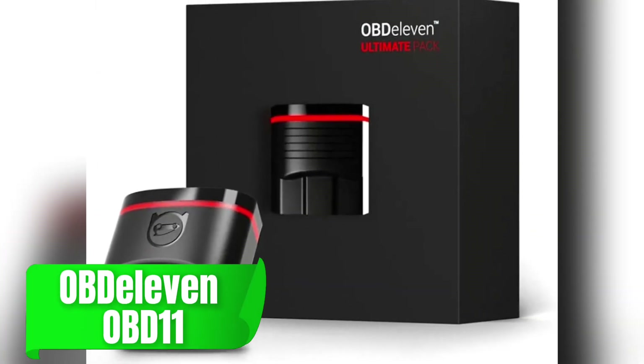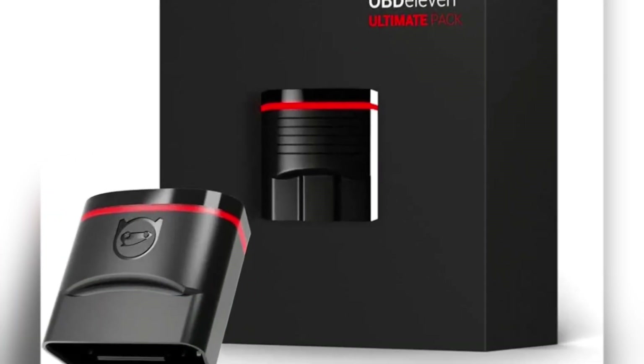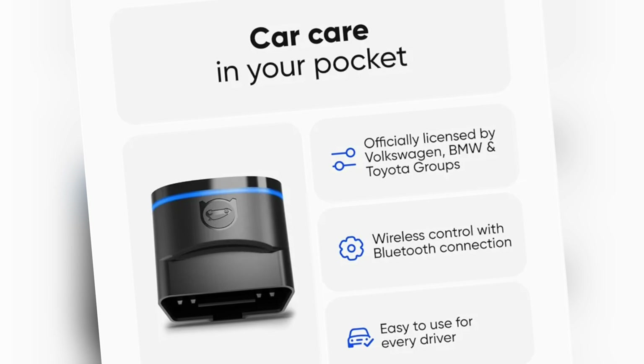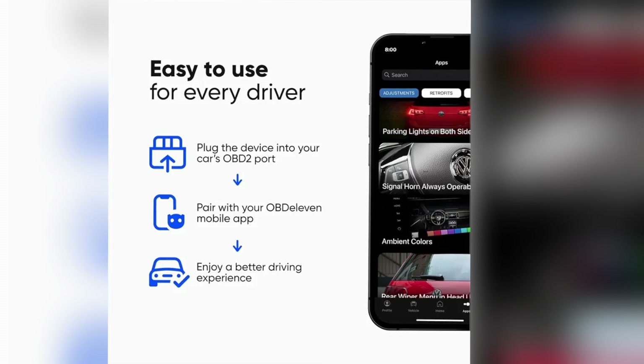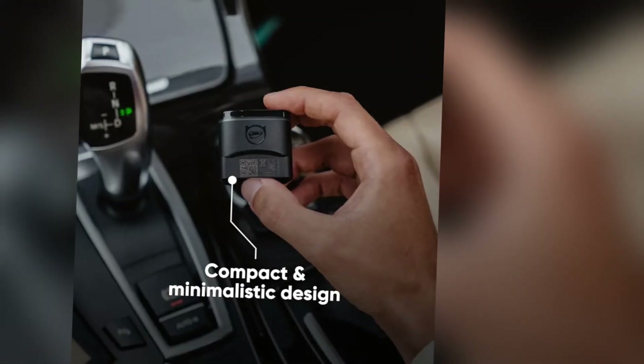For users of European vehicles, the OBD11 is an exceptional choice. This sleek and compact scanner is especially useful for those who own VW, Audi, Seat, or Skoda models. OBD11 connects to your Android device and allows for deeper diagnostics as well as coding options, letting you adjust certain settings in your vehicle — a feature usually found only on high-end professional tools.